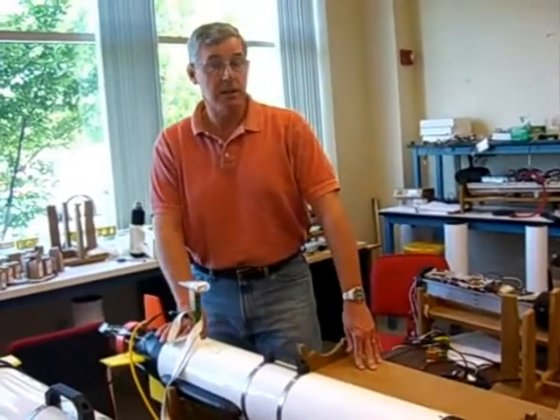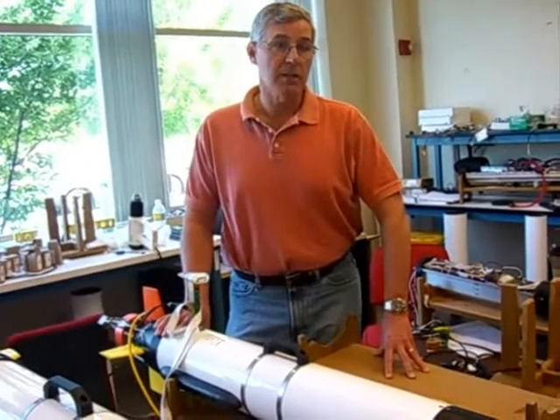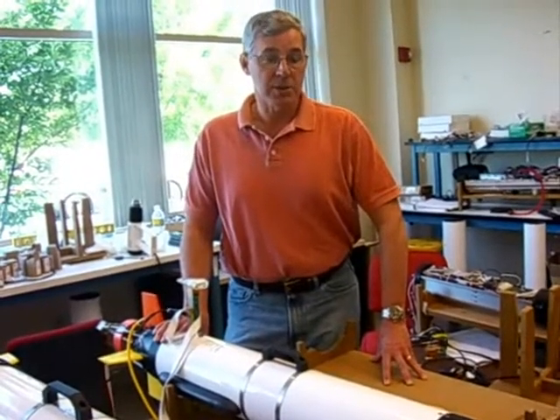We're a small company, we have ten employees, and we do manufacturing and development here in Fall River, Massachusetts, and we sell our systems all over the world.